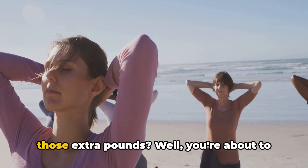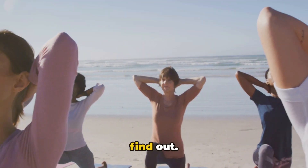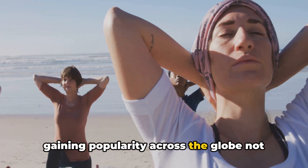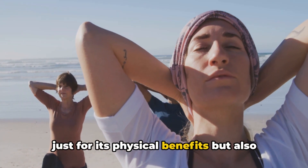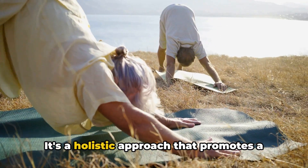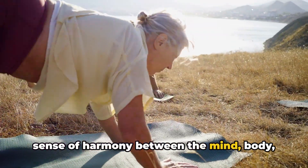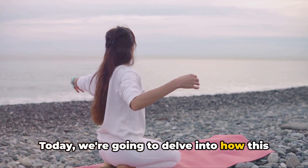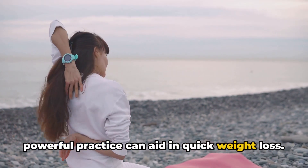Ever wondered how yoga can help you shed those extra pounds? Well, you're about to find out. Yoga, an ancient discipline, has been gaining popularity across the globe not just for its physical benefits, but also for its profound impact on mental health. It's a holistic approach that promotes a sense of harmony between the mind, body, and spirit. Today we're going to delve into how this powerful practice can aid in quick weight loss.